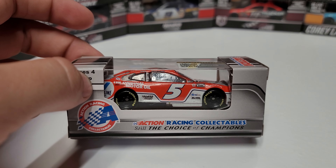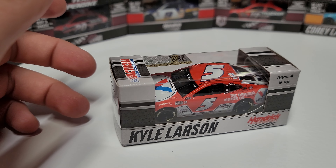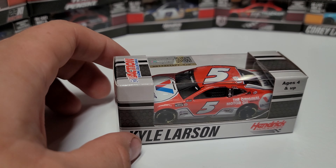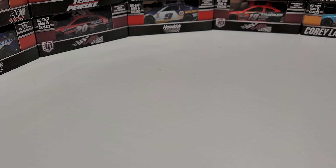It does not say how many were made. Action still the choice of champions, all that stuff. There's our barcode, and it's gray on the top, so pretty basic on the color. I actually would have pegged it to be maybe blue or red, but it's only gray — just the color that was chosen. That is our box.